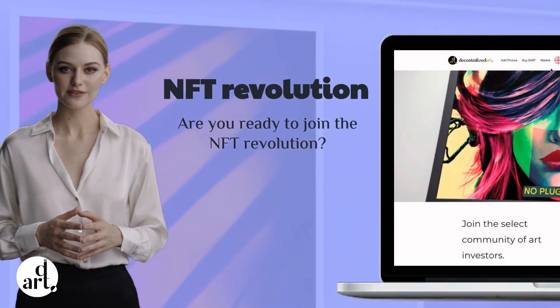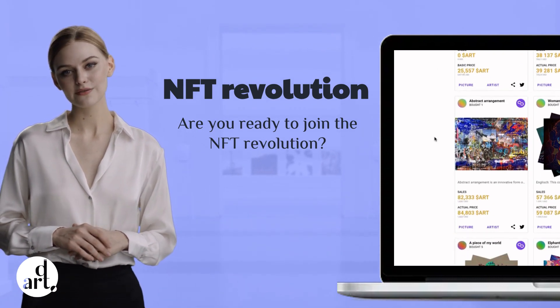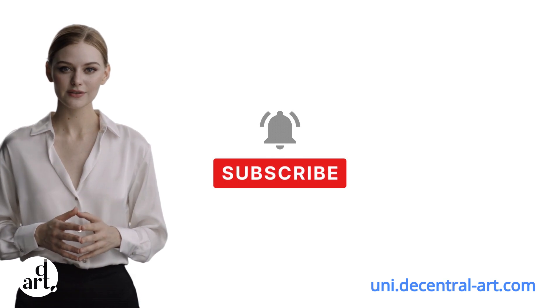Remember, everything I've said here is just general information and you should always carefully analyze your decisions before investing in NFTs or any other digital assets. Thank you for watching and remember to subscribe and like if you found this video useful. See you in the next episode.